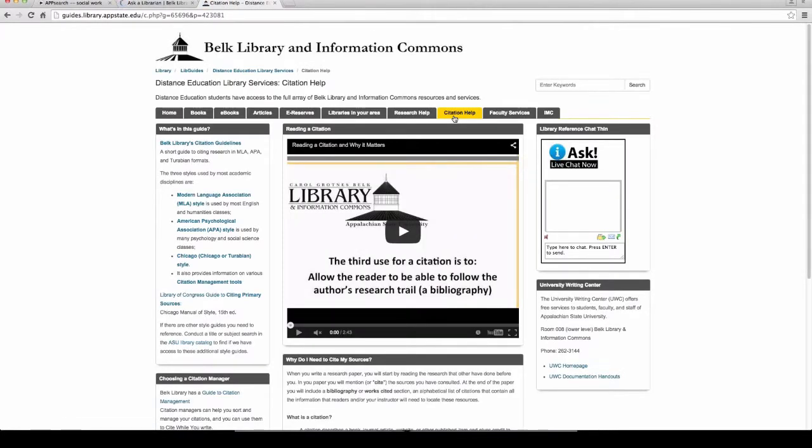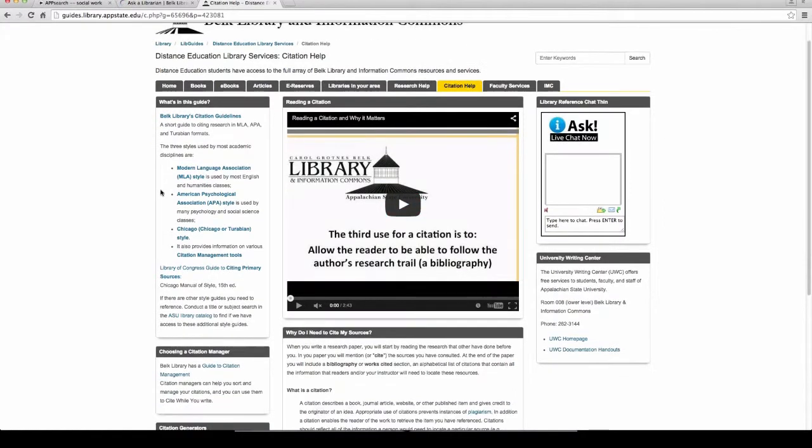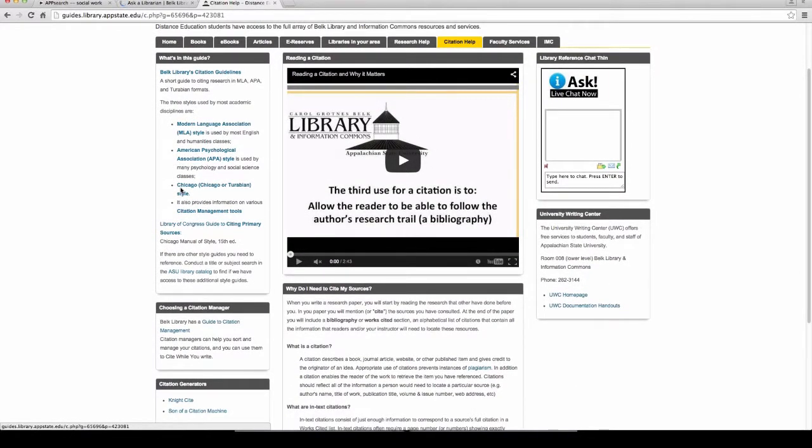Citation help is another area where I get so many questions. We have great resources for citation help. We offer workshops on how to use Zotero, EndNote, and various other citation software. Our guides are really helpful — this is a quick basic guide covering the three major styles: MLA, APA, and Chicago/Turabian. We also cover additional citation styles as well. This is where you'll want to start. We have basic videos, you can request a RAP session, or attend one of our webinars.